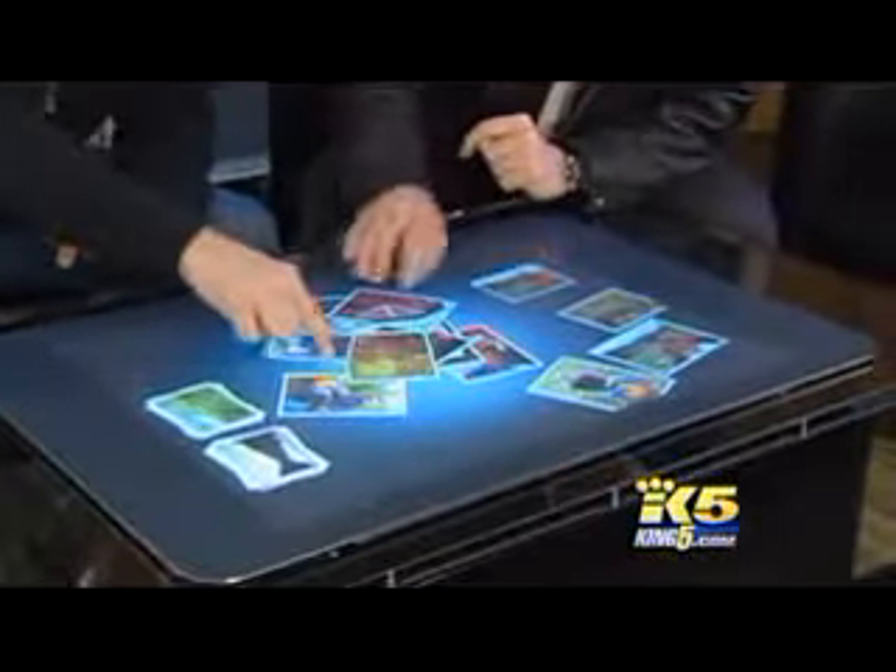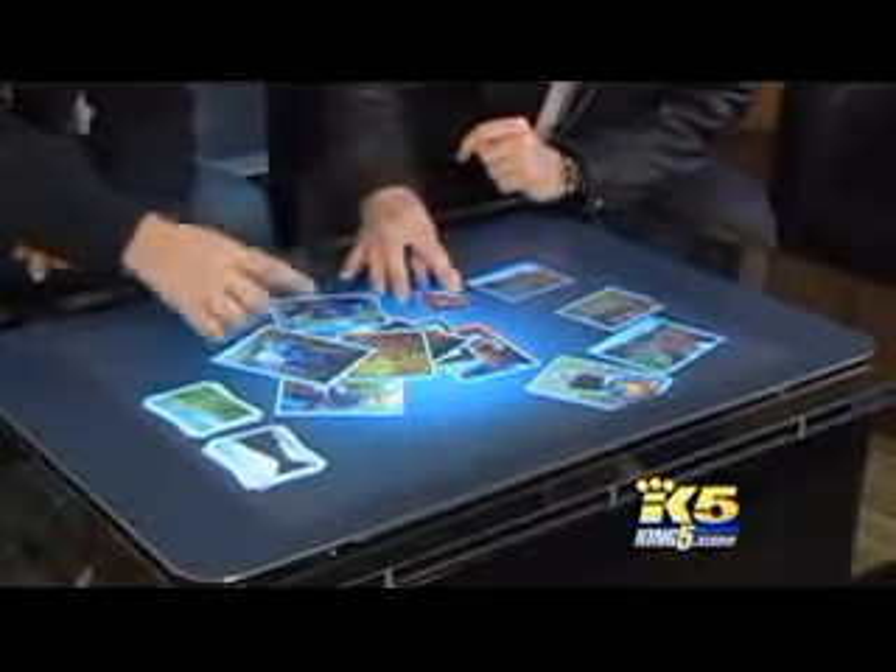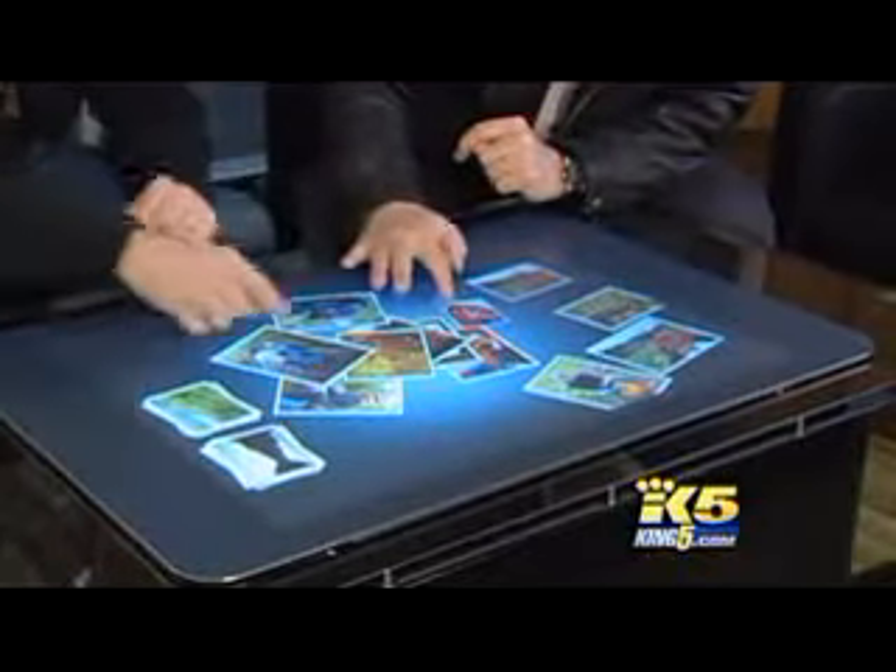We've used those different attributes of surface computing in this application to create a totally different kind of experience. If you've got video you want running, you can actually play the video. The first of these units will go into bars, restaurants, casinos, and retail stores.